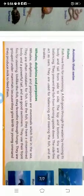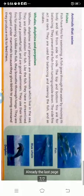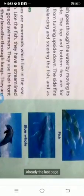Animals that swim: fish have fins for swimming. A fish moves through the water by moving its body and tail from side to side. Blue whale and dolphin are mammals which live in the sea and are often mistaken for fish. Like fish, they have a streamlined body and a powerful tail and are good swimmers — they use their front fins for steering. Unlike fish, they breathe through lungs. They are grouped under mammals because they give birth to young ones and produce milk to feed them.